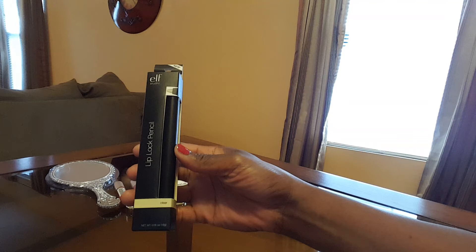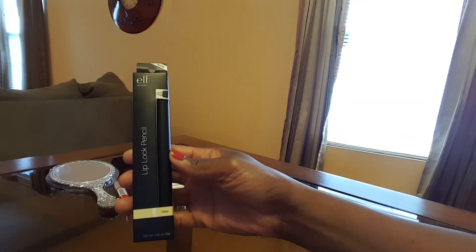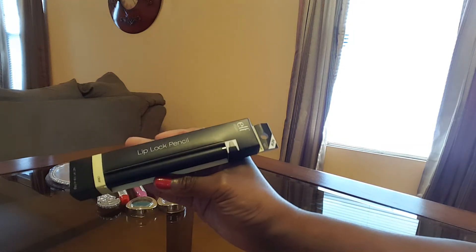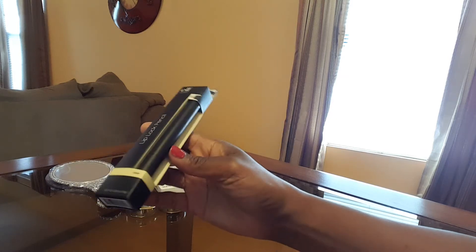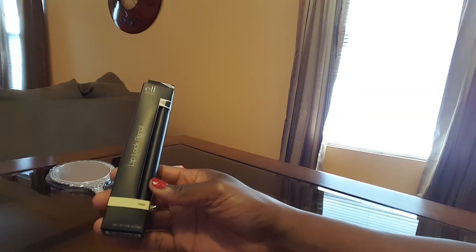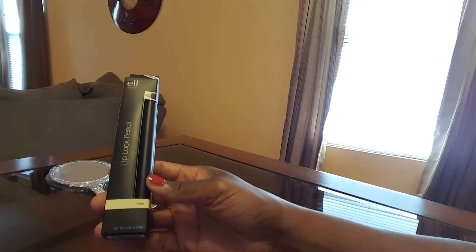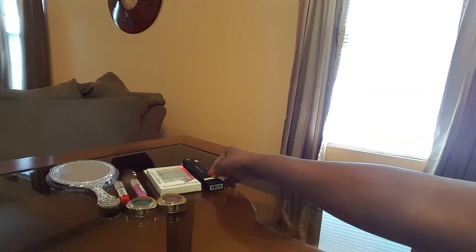I found this at the Dollar Tree — it's from Elf Studio. I had never seen anything from Elf at the Dollar Tree. It's called a lip lock pencil and it's clear in color. It's saying that you put it around your lip line and it creates a barrier for your lipstick and lip gloss. I decided to go ahead and get that and try it out.